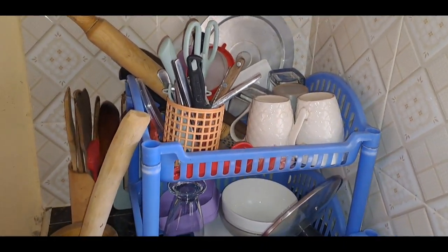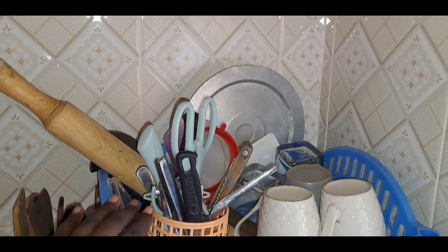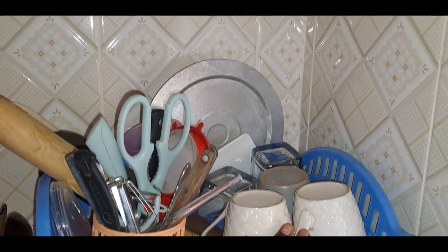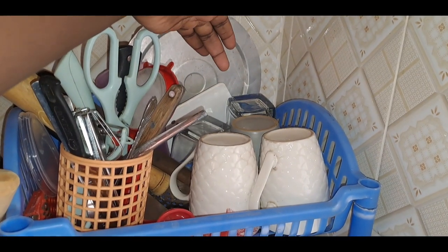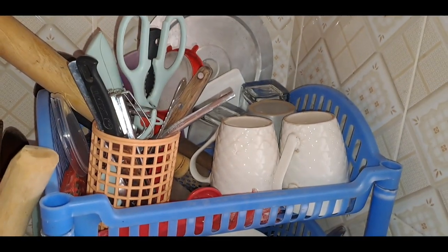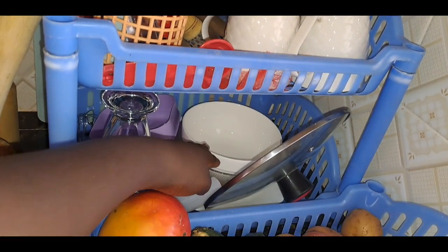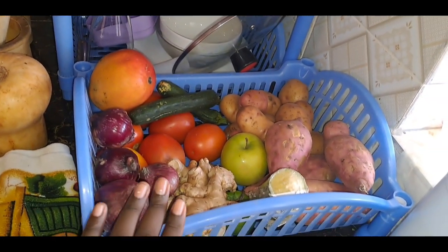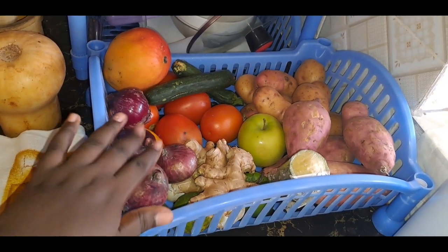Then you come to this other side where I have a storage of items for cooking. Starting from the top, I have cutleries — these are spoons, forks, and scissors. Then on this upper side I have cups, that side is the glasses, and on this lower side I have plates and all those.